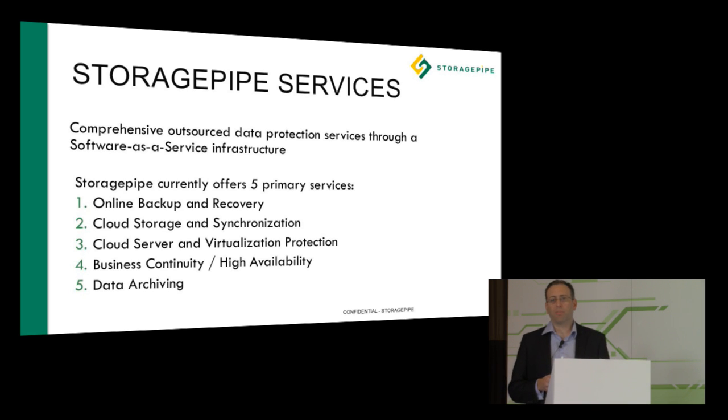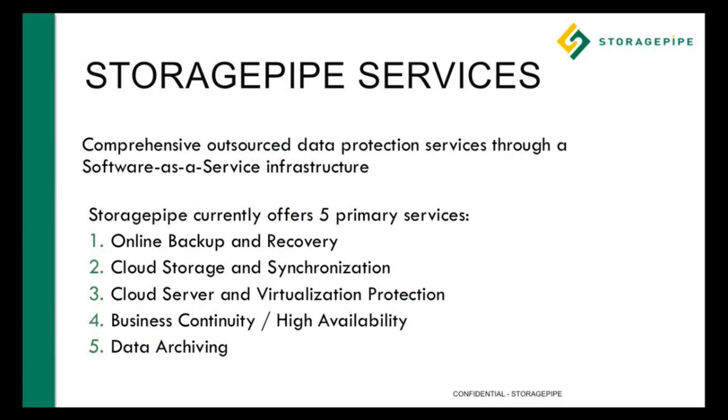We cover all this through five primary areas: online backup and recovery, cloud storage and synchronization, cloud storage and virtual protection, business continuity and high availability, and data archiving. Within that area we incorporate Veeam into our solutions and how we work with our customers and partners.